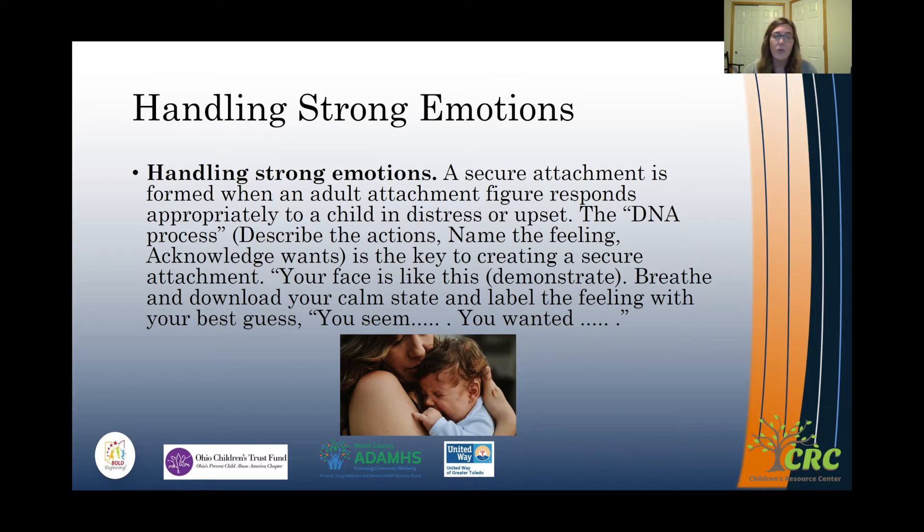To do this, you want to describe the actions — just describe what you're seeing. What is going on with your baby's body language, or what they might be doing or saying to you with their cries. Then name the feeling for them, saying something like 'wow, it seems like you're really sad or really frustrated.' Then acknowledge what they want.